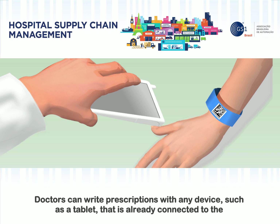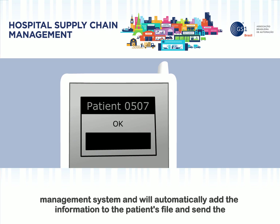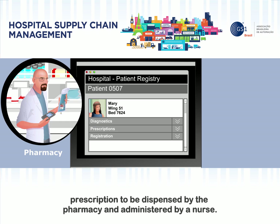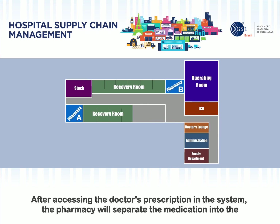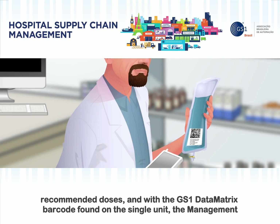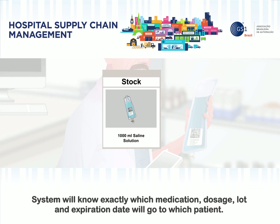Doctors can write prescriptions with any device, such as a tablet, that is already connected to the management system, and will automatically add the information to the patient's file and send the prescription to be dispensed by the pharmacy and administered by a nurse. After accessing the doctor's prescription in the system, the pharmacy will separate the medication into the recommended doses, and with the GS1 Data Matrix barcode found on the unit dose, the management system will know exactly which medication, dosage, lot, and expiration date will go to which patient.